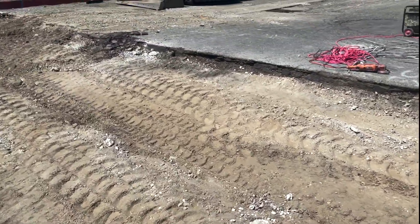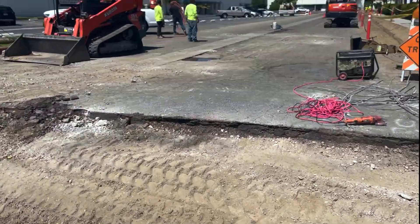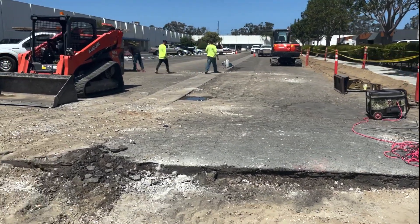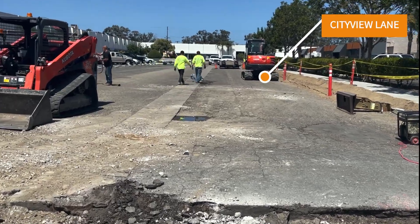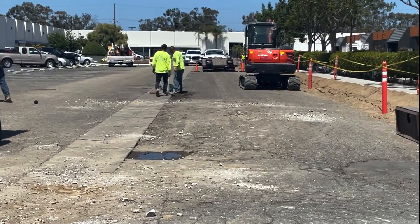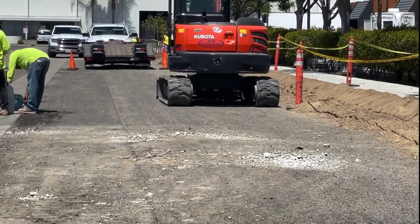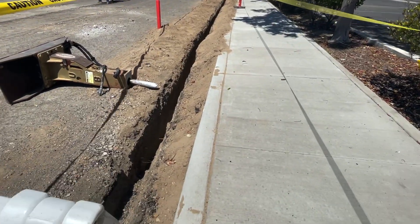Next we're about to excavate all of this here. This is our street — one day it's going to be called City View Lane, and it goes all the way down to our front door. Within the next two weeks all of this shall be done. You can see there is a trench that has been dug here.